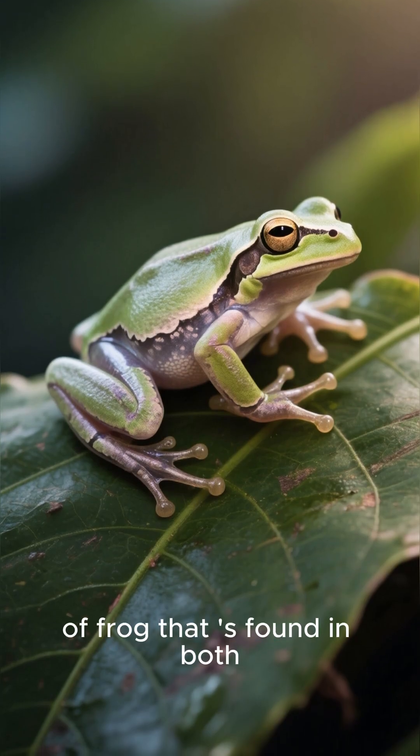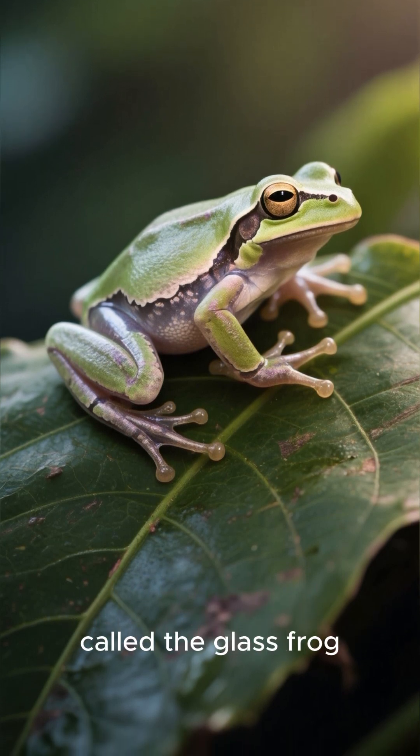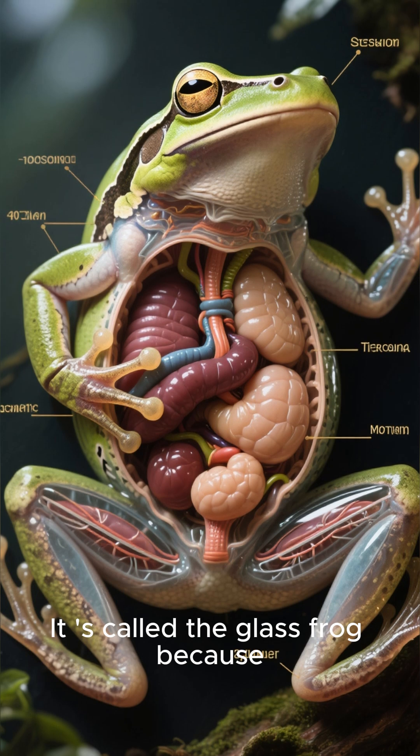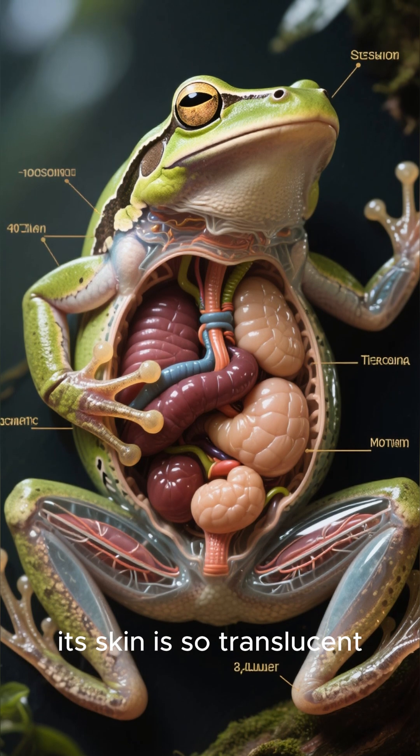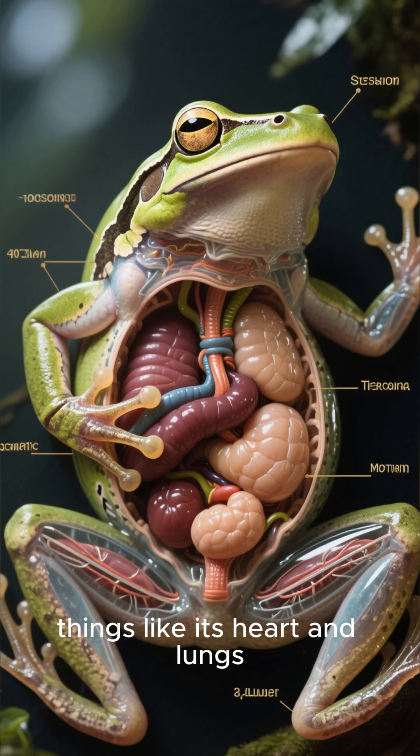There's one species of frog that is found in both North and South America called the glass frog. It's called the glass frog because its skin is so translucent that you can see the organs inside its body, things like its heart and lungs.